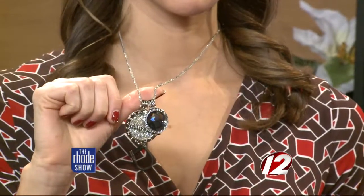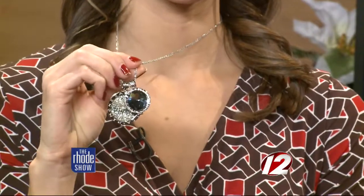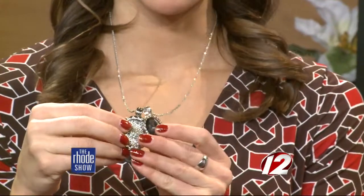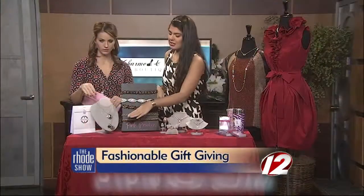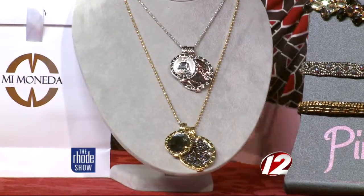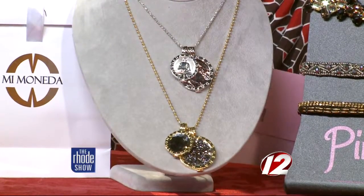Mi Moneta — it's perfect if you're looking for that fashionista gift. You're going to be right on trend with this; it actually just came over to the States in the fall. They're completely customizable — you can add coins into the pendants, so you can customize it for that fashionista in your family.